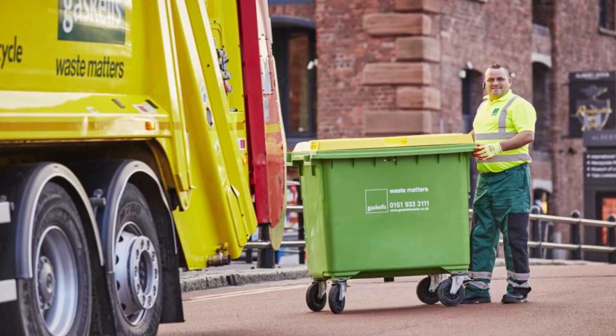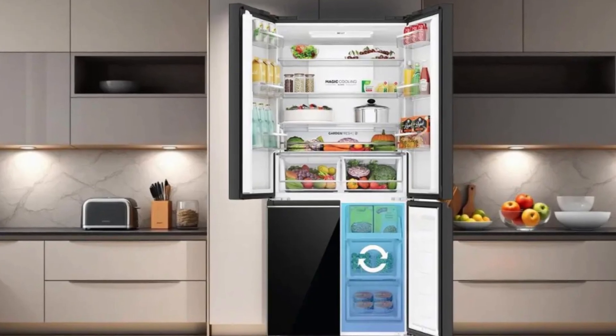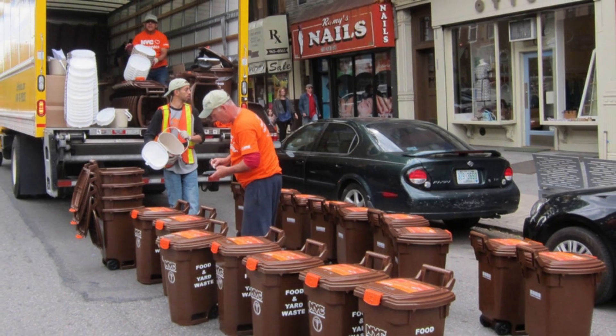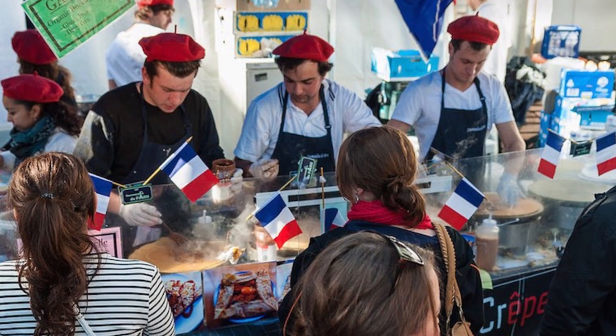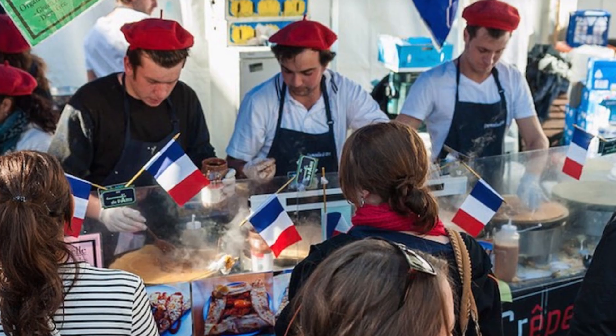Cities are passing zero-waste laws. Supermarkets are donating unsold food. Tech companies are designing fridges that track expiry dates. In Milan, Italy, a citywide food waste collection program reduced landfill contributions by 34% in just three years. New York City now requires large food waste generators — like hotels, stadiums, and hospitals — to separate and recycle their organics. In France, it's illegal for supermarkets to throw out unsold food; instead, they must donate it, diverting thousands of tons annually from the waste stream.